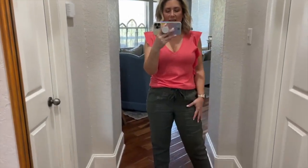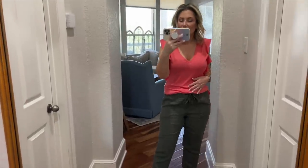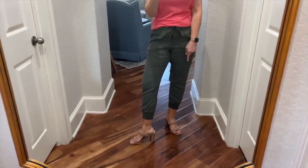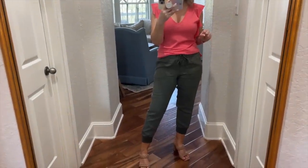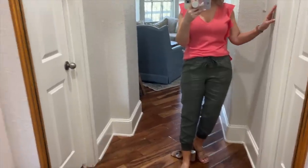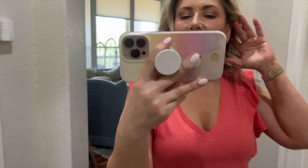I chose these separates because sometimes I'll just be trying on tops, so I can keep these on — this color goes with everything. Sometimes I'll be trying on bottoms. This isn't exactly neutral but I feel like it goes with a lot of things I'd choose. I went with these sandals because they're slip-ons, so I can kick them on and off. If I want to try something sporty, I can just kick these off and see how the length fits.